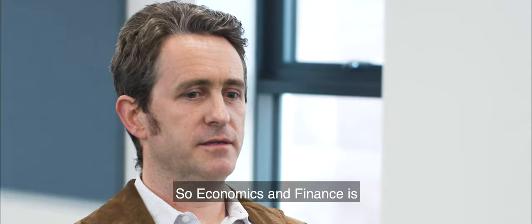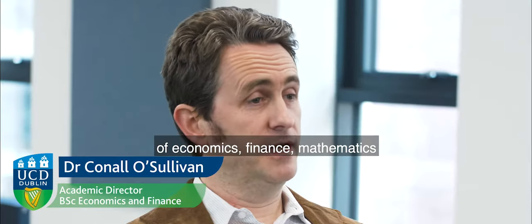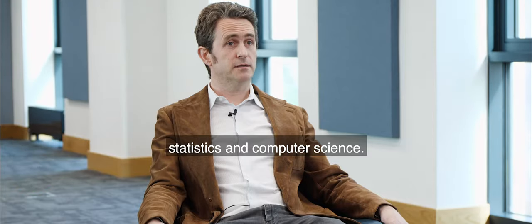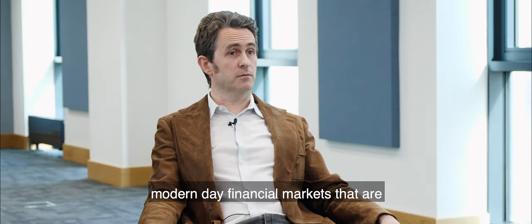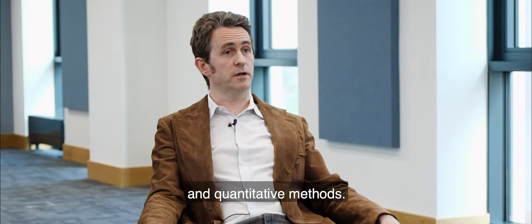Economics and Finance is a rigorous degree that combines elements of economics, finance, mathematics, statistics and computer science. It prepares students really well for modern-day financial markets that are very quickly evolving, and there's a heavy emphasis on technology and quantitative methods.